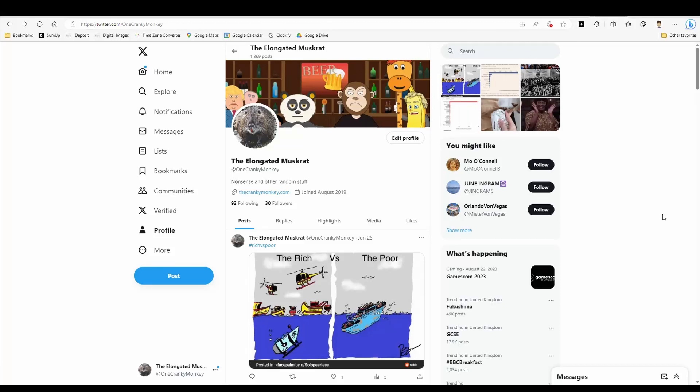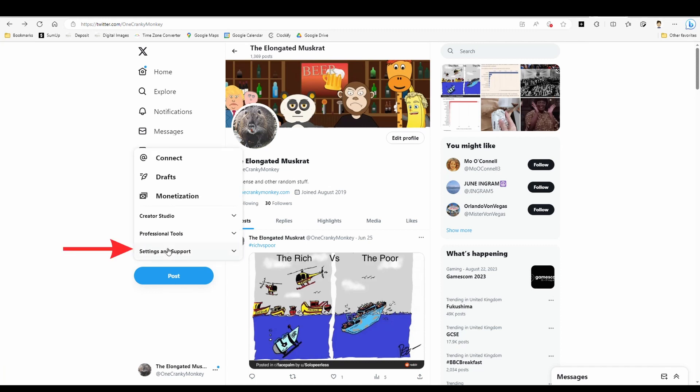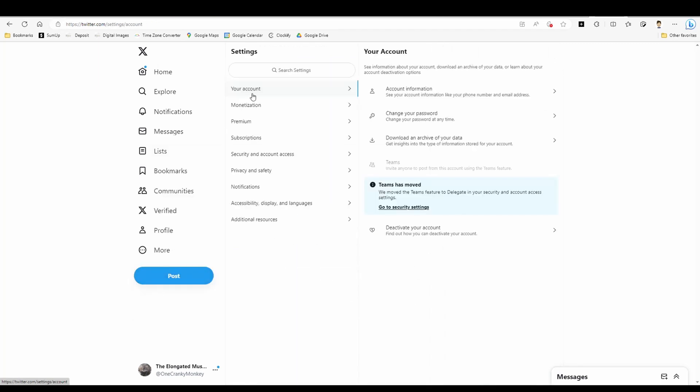Twitter's gotten a bit too toxic for you — or X, as they're calling it now — and you want to delete your account. Here's how you do that: click on More, go to Settings and Support, then Settings and Privacy.